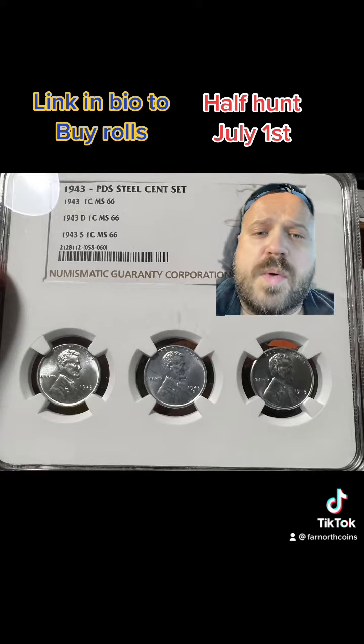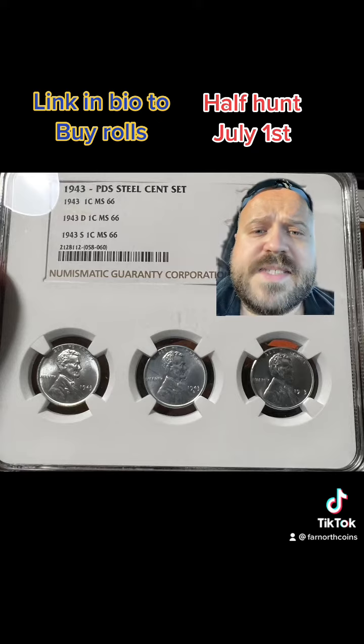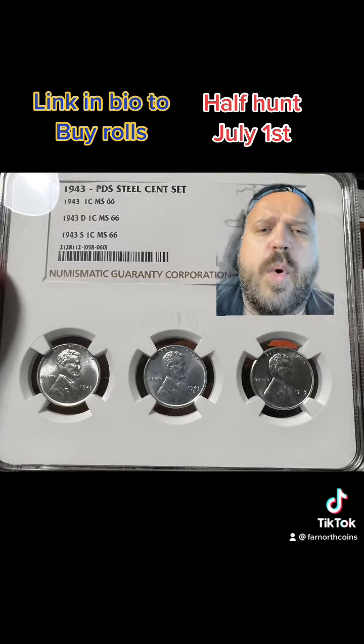In those 50 rolls that we search for you, if we find any silver proofs, errors, anything like that, you get to keep them — we ship it to you. If you find some NIFCs, they get traded up for silver, and I can explain that more during the stream.